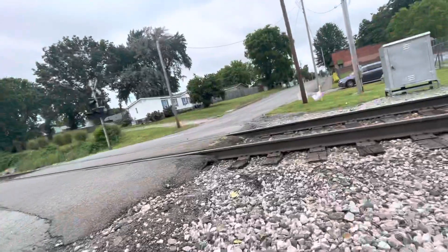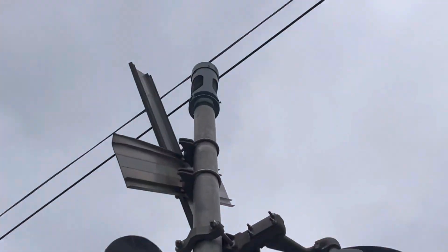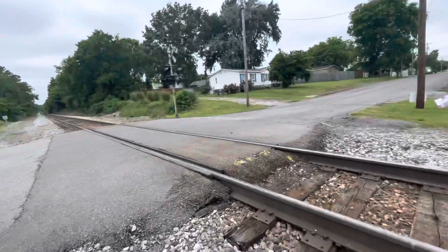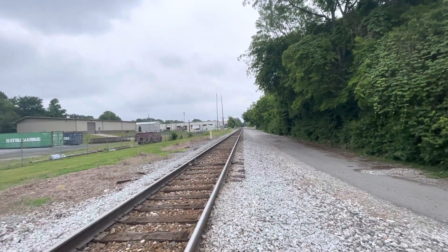And the bell is an energy bell. Here's Industrial Boulevard.